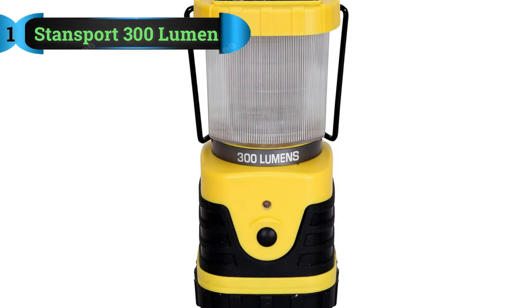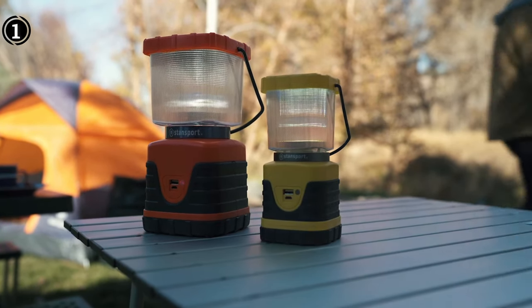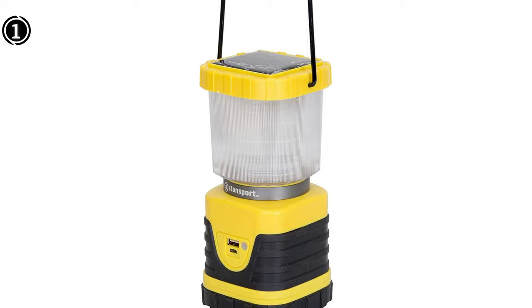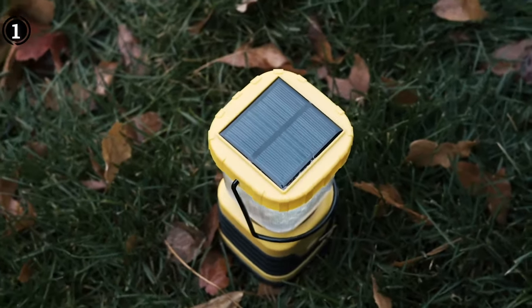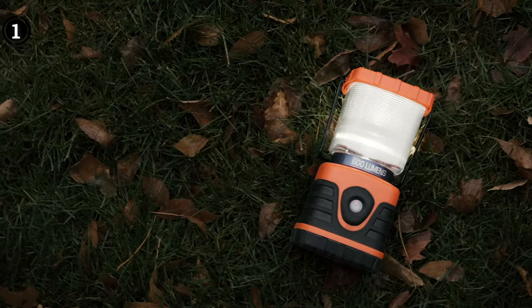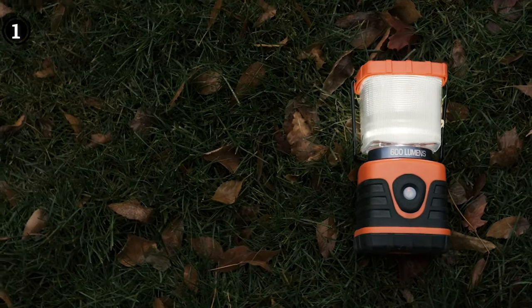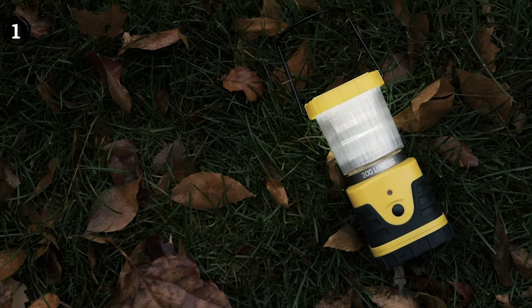List number 1: Stansport 300 Lumen Solar Lantern. Consider the countless occasions when you've been reveling in an outdoor gathering, only to be abruptly confronted with a power outage predicament that dampened your enjoyment. Regrettably, this scenario is a ubiquitous occurrence across many regions worldwide. But for those averse to taking chances, there exists a solution — the Stansport Solar Lantern, a dependable source of radiant illumination for your darkened surroundings. Boasting an impressive output of 300 lumens, this outdoor solar hanging lantern is driven by a robust Cree LED bulb and boasts a sturdy construction. Furthermore, the lantern is equipped with a built-in solar panel as well as a USB cable, ensuring that it remains charged and ready for use.